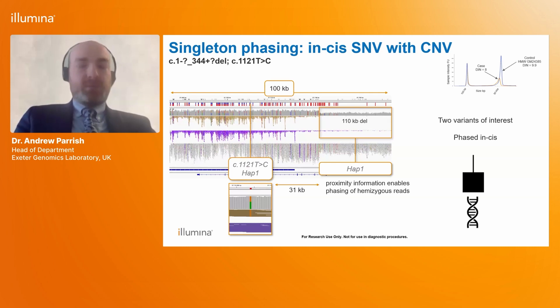There are also useful opportunities to identify when two variants are not in trans. In this case, the proximity information allowed us to phase the hemizygous reads present in a 110-kilobase pair deletion and show it is in cis with the SNV on the left-hand side of the screen — in this case allowing us to exclude this as a cause of the condition.